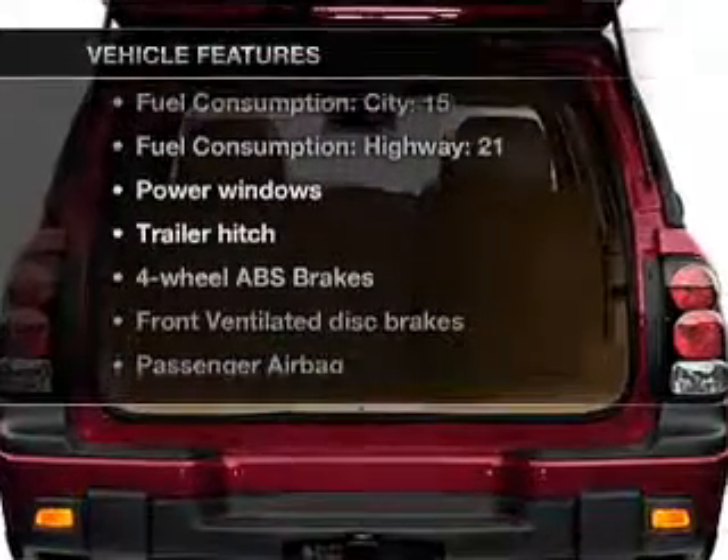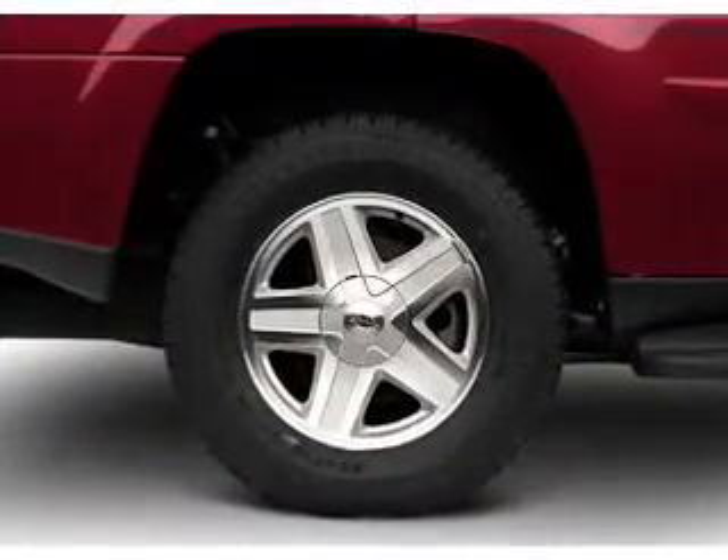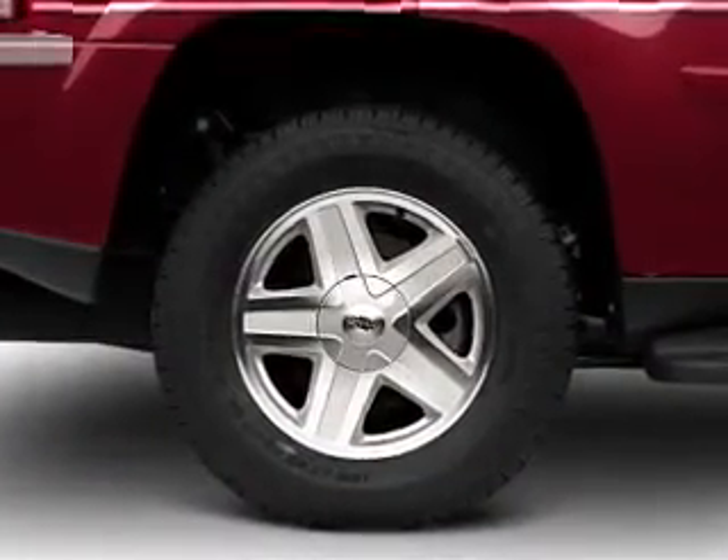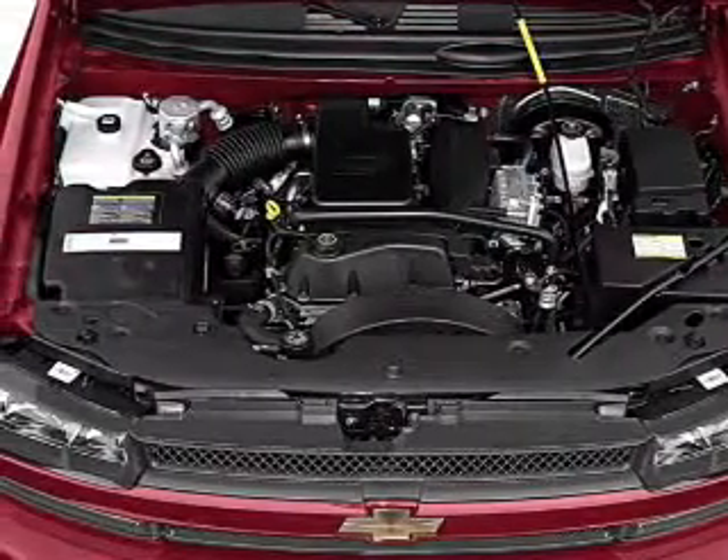Plus enjoy these notable features that are included in this vehicle: air conditioning, power windows, power steering, power mirrors, an alarm system, an AM-FM stereo with a CD player, and an adjustable tilt steering wheel.